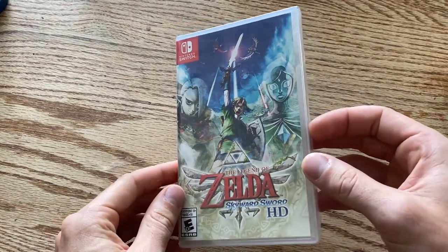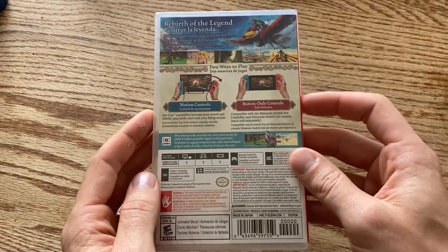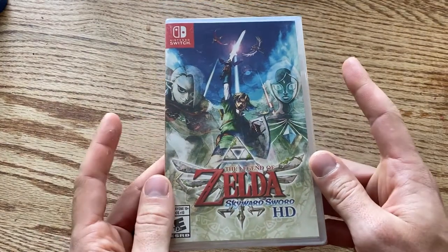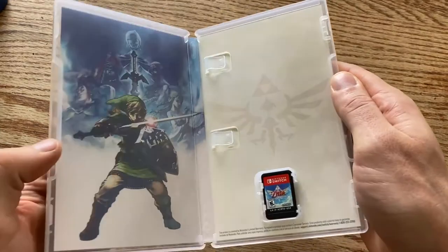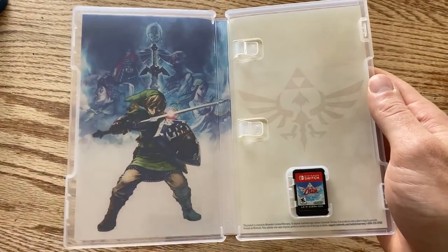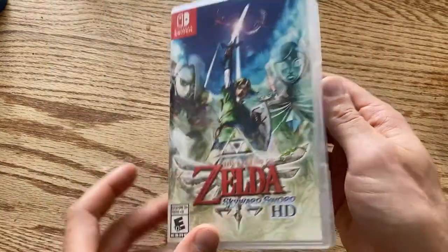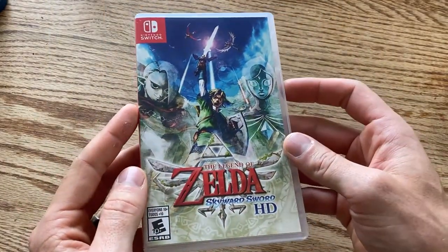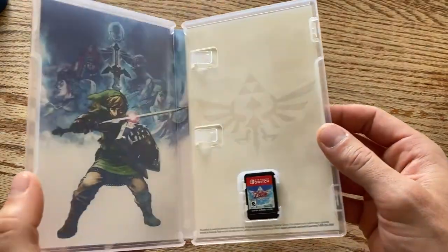Now we have some really good games — not just the clearance rack. We have The Legend of Zelda: Skyward Sword HD, a birthday gift from my lovely wife. I actually enjoyed the Wii version of this game a lot more than other people seem to have. I got the joy-cons, I got the acrylic poster, I have the amiibo — so now all that's left is to play the game!